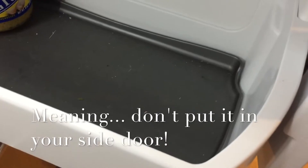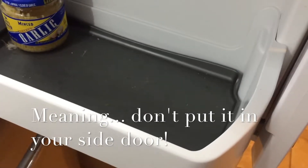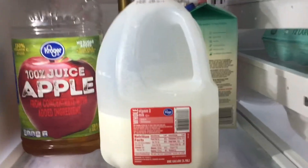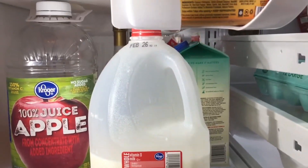Number two: milk actually has a spot in the refrigerator. Although they have made a spot that will actually fit your milk in the fridge, that's not where you want to put it. You want to put your milk on the very bottom shelf of the refrigerator — it will stay colder and last longer.